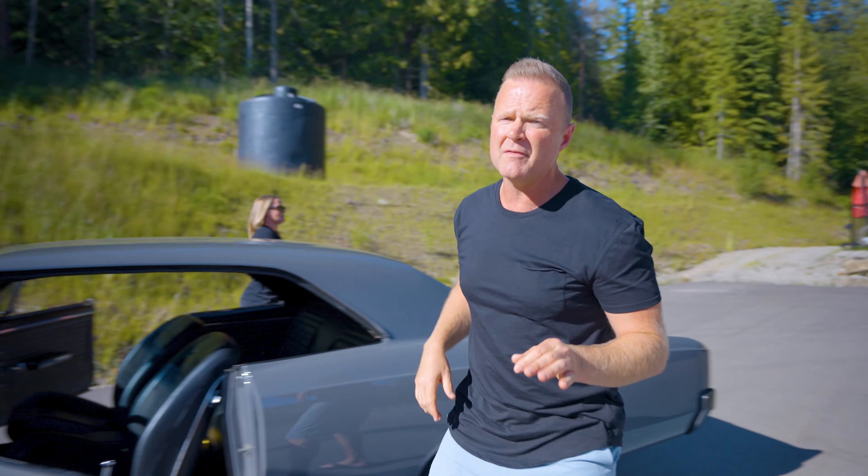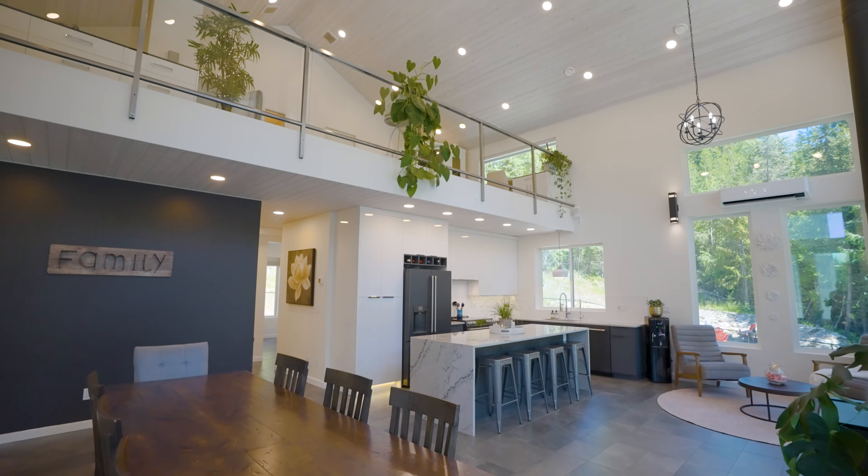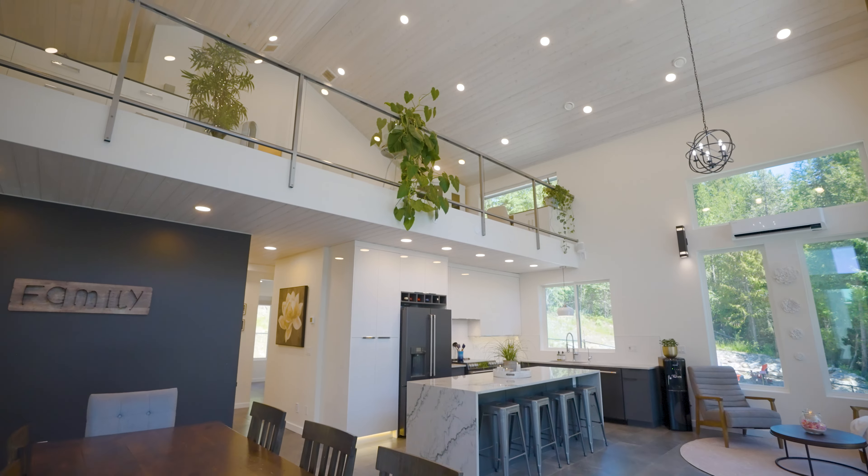We're about to step you into pure privacy and luxury. Designed with elegance, comfort, and lifestyle in mind, this is the ultimate place to call home.